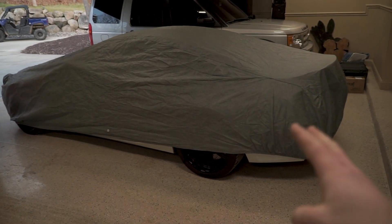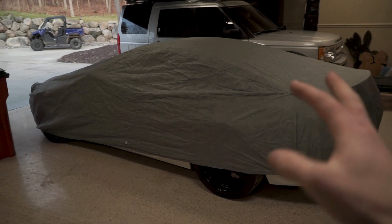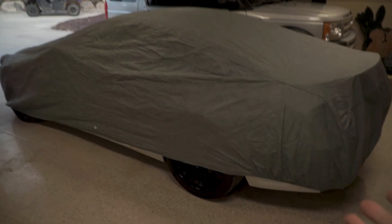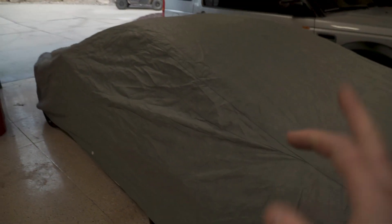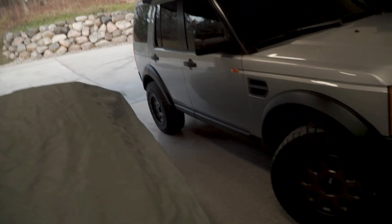I didn't film it because it took me a bunch of tries to get it right, but as you can see the M6 is covered. This is a weatherproof cover because the garage gets opened and closed all the time, so having a weatherproof cover is super nice — definitely worth the investment if you're going to keep your car stored in a garage that is used regularly.